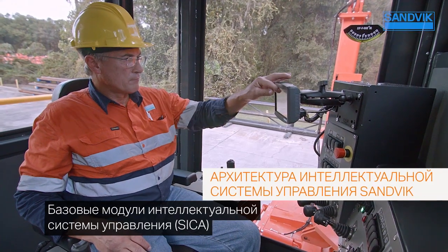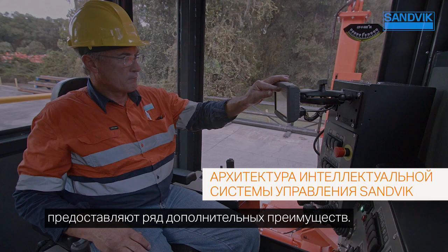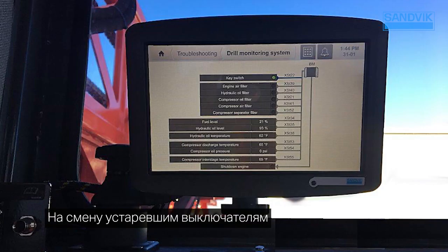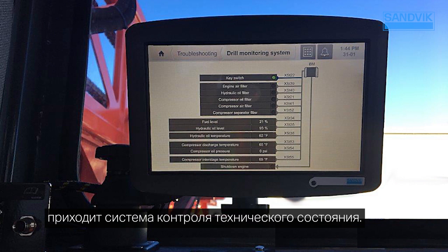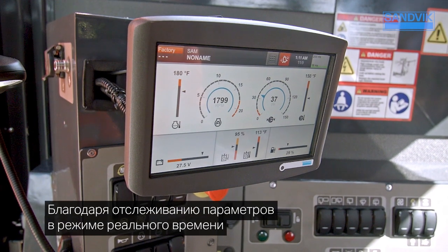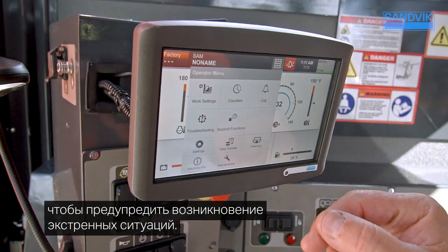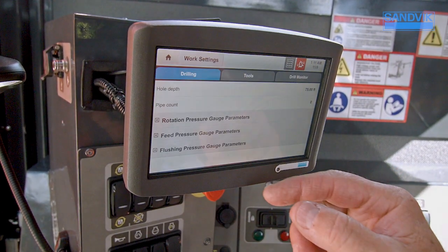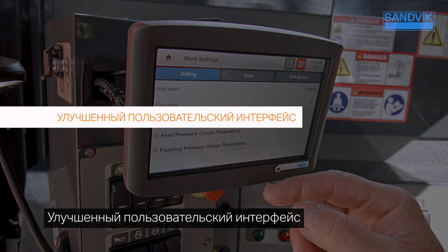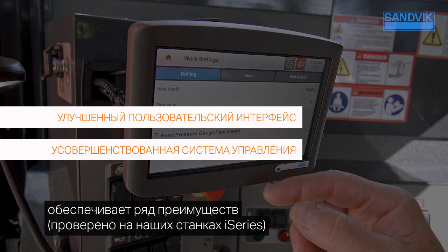The SIKA Sandvik Intelligent Control System architecture-based modules offer additional benefits: a health monitoring system which replaces the old-style shutdown switches and enables continuous real-time measurement, allowing the operator to take necessary actions in advance of any alarm situations. This delivers improved user experience, enhanced control system features as found with our i-Series machines, and reduced troubleshooting time with increased availability.